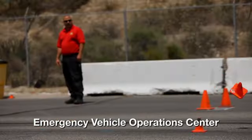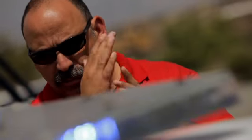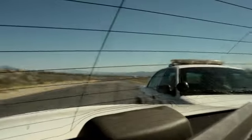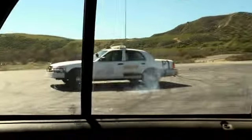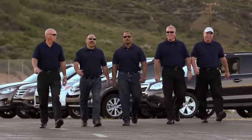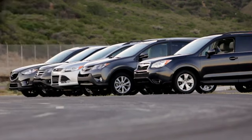An emergency vehicle operations center is the place where first responders are trained to deal with the kind of adverse driving conditions they'll encounter when protecting the public. The instructors at this facility conducted a real-world test to see how the all-wheel drive systems of the top five small crossovers performed in a variety of conditions.